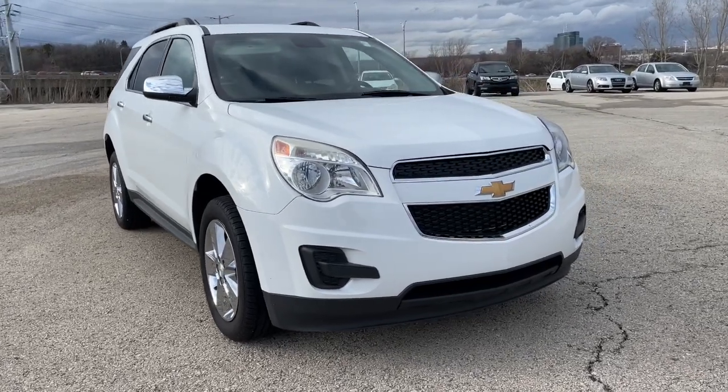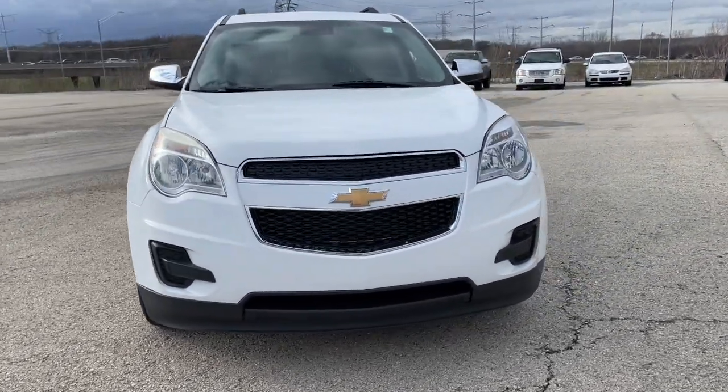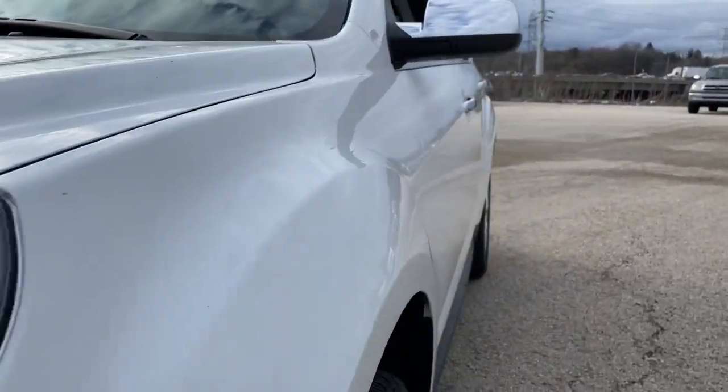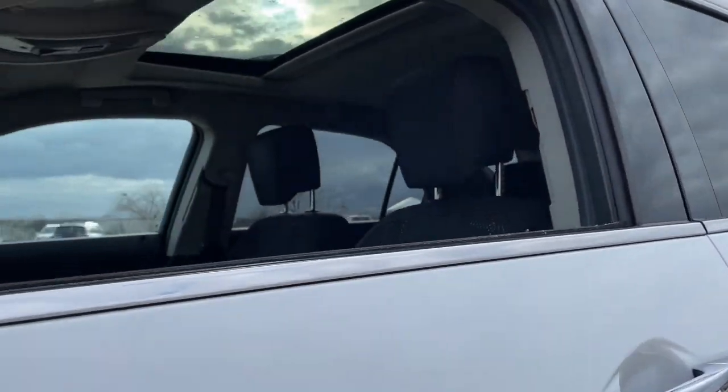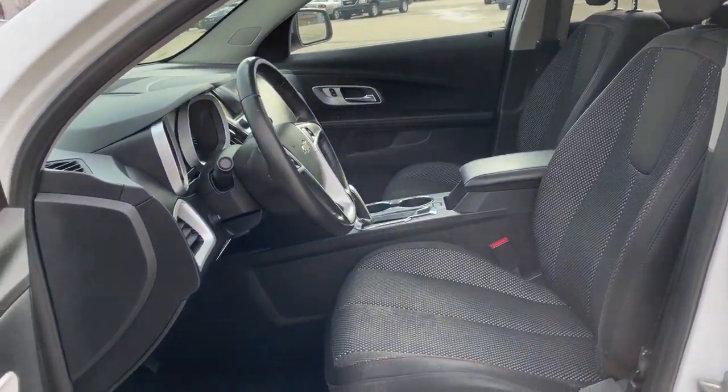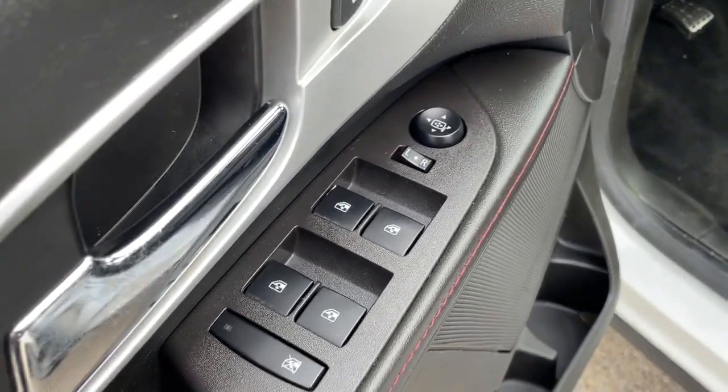Your next car could be the 2015 Chevrolet Equinox. This vehicle is an outstanding buy with fewer than 150,000 miles on the odometer. Whether you're on a family road trip or doing the daily drive, the Equinox is your go-to vehicle.